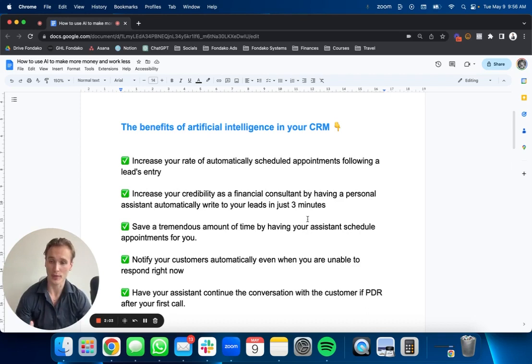It texts your leads within three minutes. There are tons of studies out there — the famous one from Harvard — that say the quicker you can text a lead after they give you their information, the more chances you'll have to actually reach them. There's a study that says if you call your leads after 10 minutes, the chances of you contacting that lead decrease by 400%, which is absolutely insane. A lot of you are busy — you're on meetings, you're doing whatever. It's almost impossible to text every single lead within three minutes.